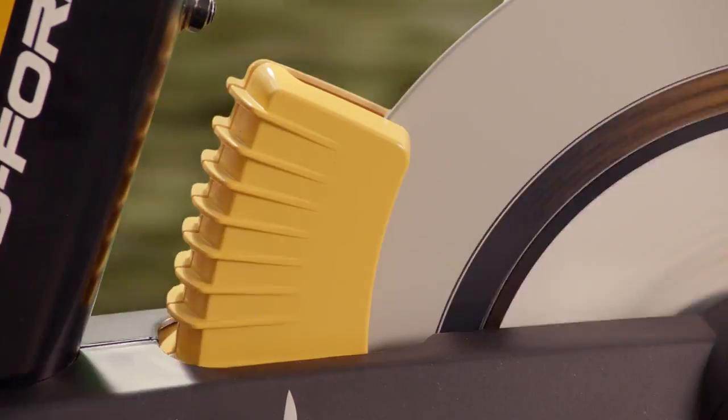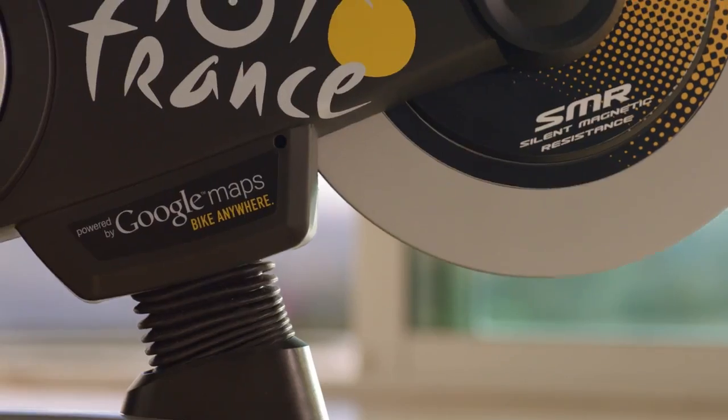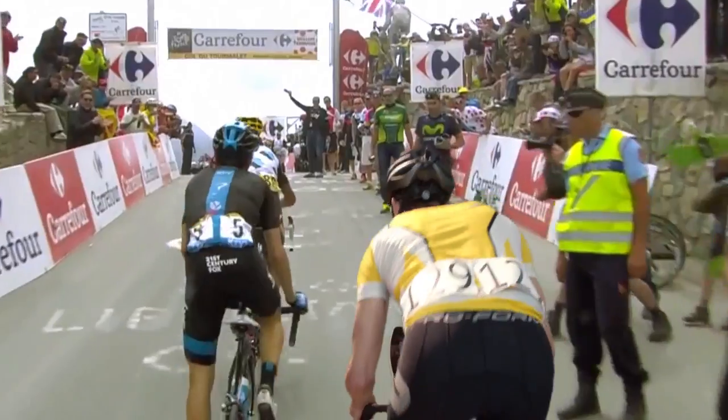The ProForm TDF automatically adjusts resistance, incline, and decline. And with a built-in power meter, you'll know your exact output.